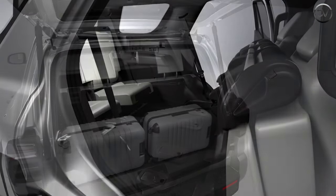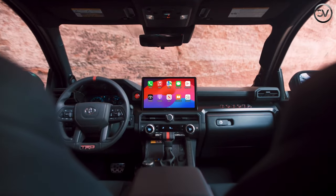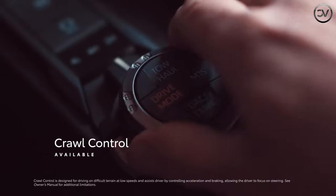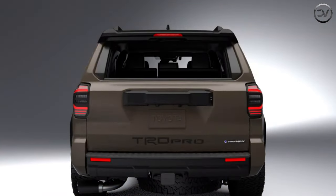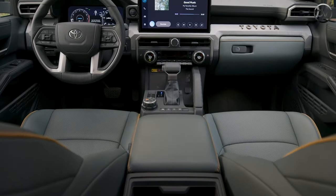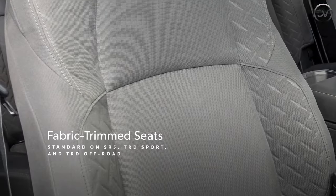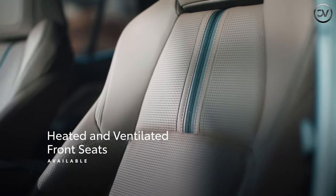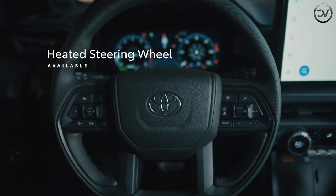If the 4Runner's cabin looks familiar to you, that's because it shares much of its styling with the Tacoma pickup truck. The dashboard and infotainment setup are essentially identical. There are storage bins strategically placed throughout the interior and all the controls look to be within easy reach for the driver. What the Tacoma doesn't have is the 4Runner's optional third-row seat, which should come in handy for kids or an occasional tag-along passenger.